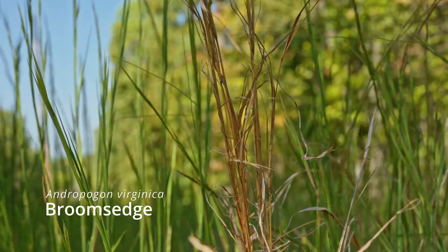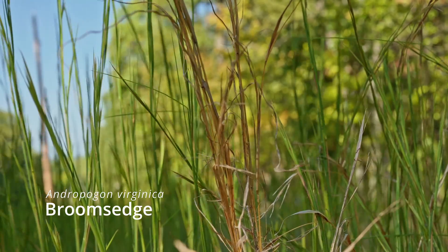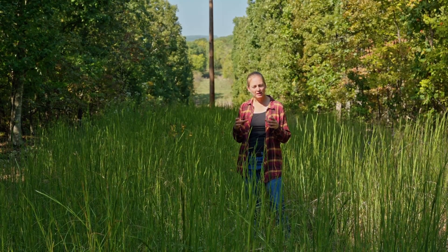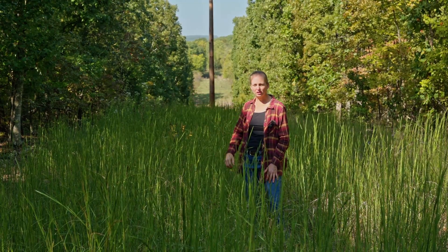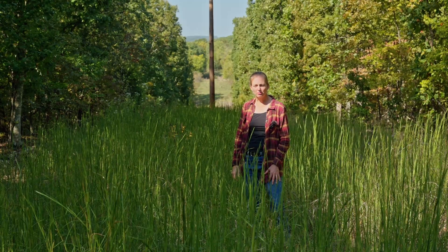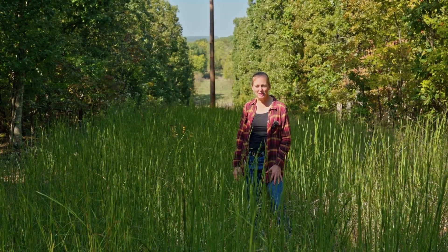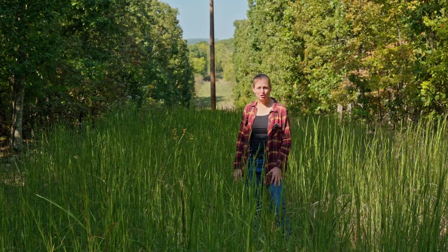One indication is to look for what native plants exist, maybe on the roadside or somewhere they're getting a little more sunlight. If you have a nice native plant community in those little patches where they get enough sunlight, that's a good indication that the rest of that area is going to have a nice native plant community come back to it. But if you don't see that, it doesn't mean you won't get one, but it's kind of a sign that you may not.